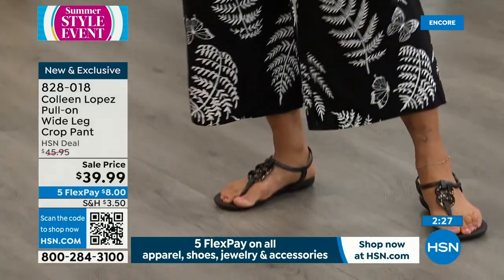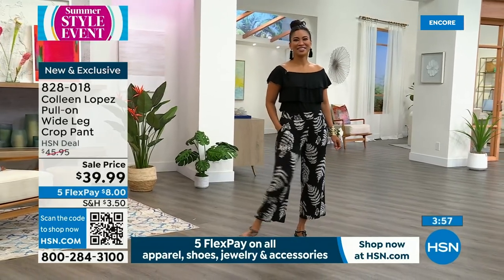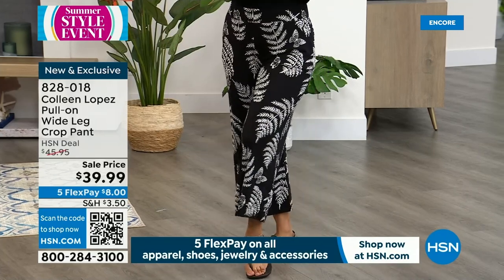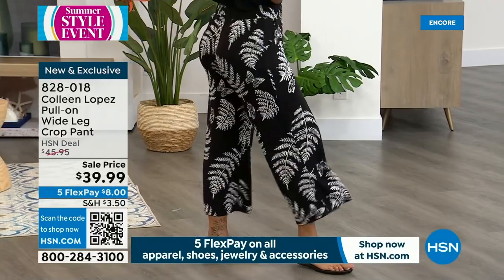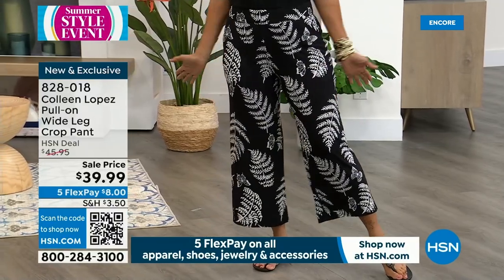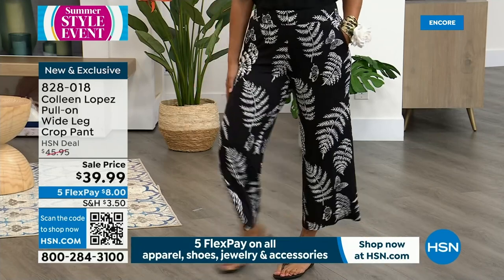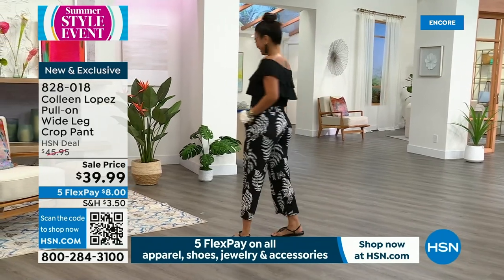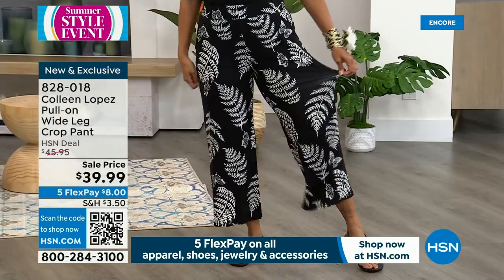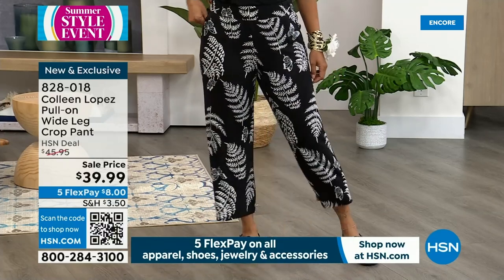It looks very resort, very vacation. If you were wearing a black one-piece bathing suit, you could just pull this on right over it — walk into the beach bar and you're covered up and looking cute. If you're going anywhere beachy, poolside, lakeside, or on a boat and want a little extra coverage, just jump into this right over your bathing suit. $39.99, all three colors available. Item number 828018.